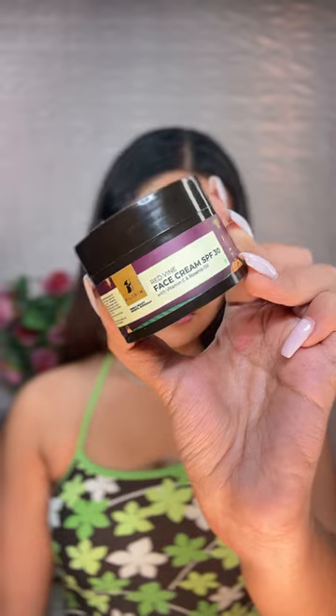So here is the product which I'm talking about. It is the Pilgrim Red Wine Face Cream with SPF 30. It's a three-in-one face cream — it has a moisturizer and a sunscreen. It has vitamin C and French red wine which gives you a youthful glow. I just got all the skincare ingredients that I use in one cream.